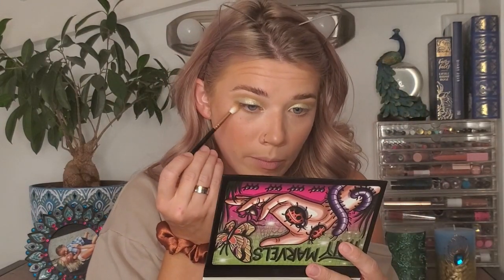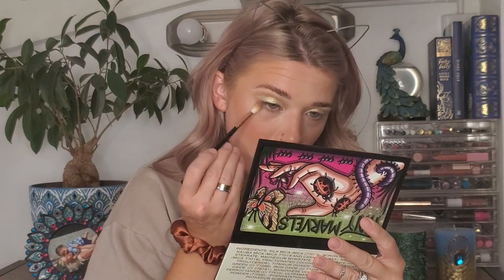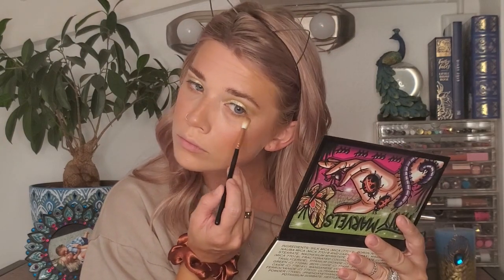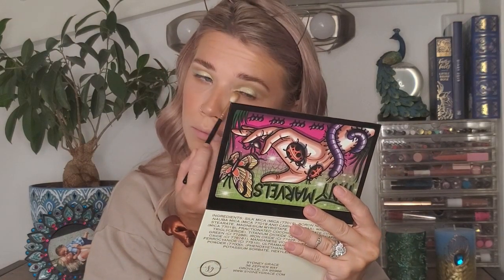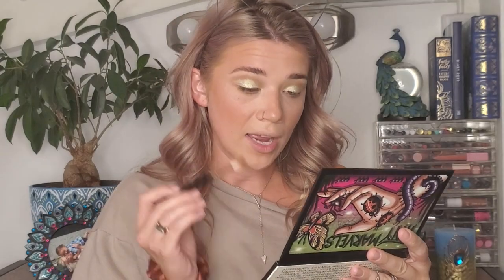For the under eyes I'm going back into Treehopper to blend out my lower lash line and bring that up a little bit, then going back into Death Moth to deepen it.